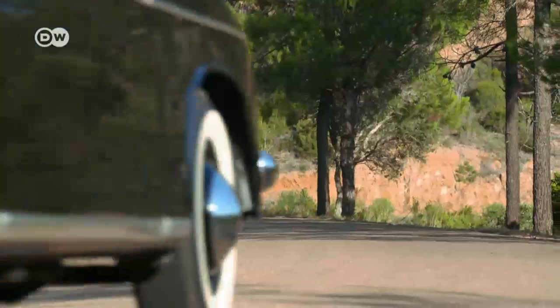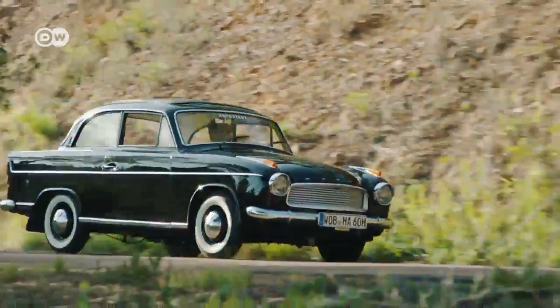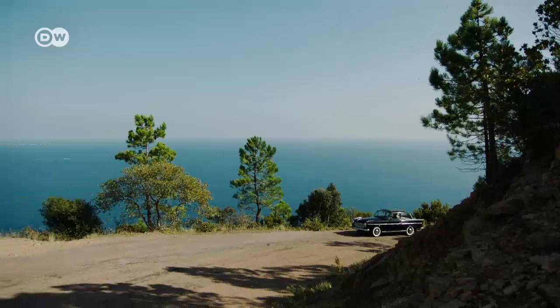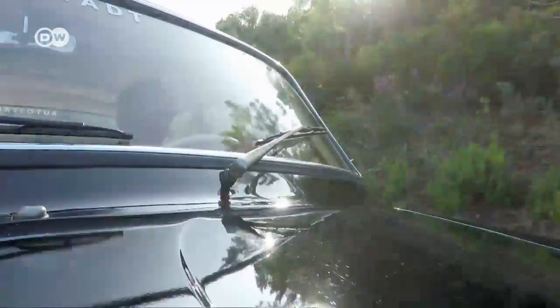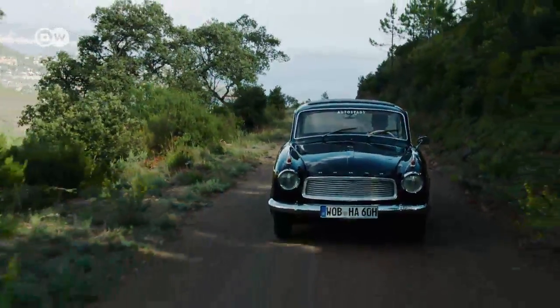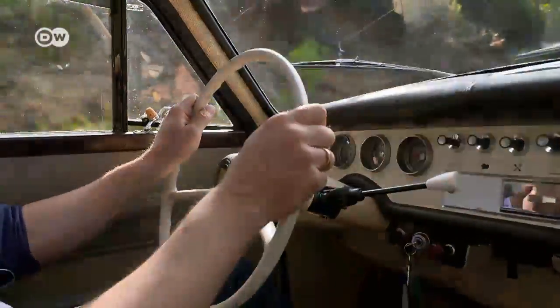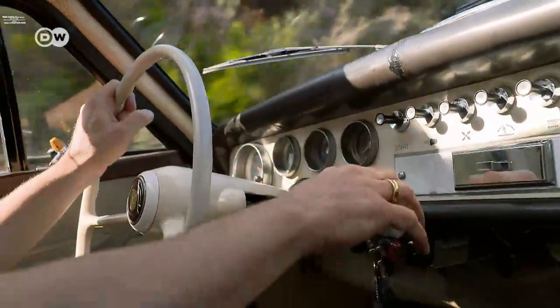Our nearly 60-year-old test car has started rattling a little, but in its day the Hansa was state-of-the-art. The fully synchronized four-speed transmission was gentle enough for the most delicate hands. In 1960, the dash-mounted gearshift was replaced with a steering column-mounted lever, and the semi-automatic Saxomat could be ordered as an extra — a touch of the gearshift was enough to disengage and re-engage the gears.